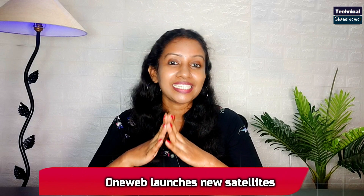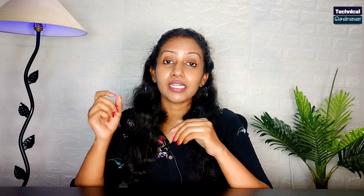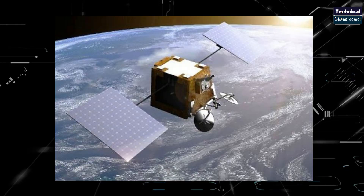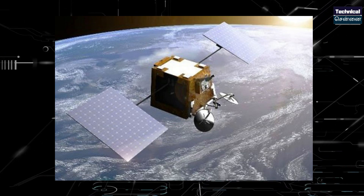OneWeb Satellite Internet Company has launched 34 satellites in 2021. There are now 388 satellites in this company, with 300 launched in 2021. They have already worked on satellite internet like Starlink. OneWeb's main focus is India.